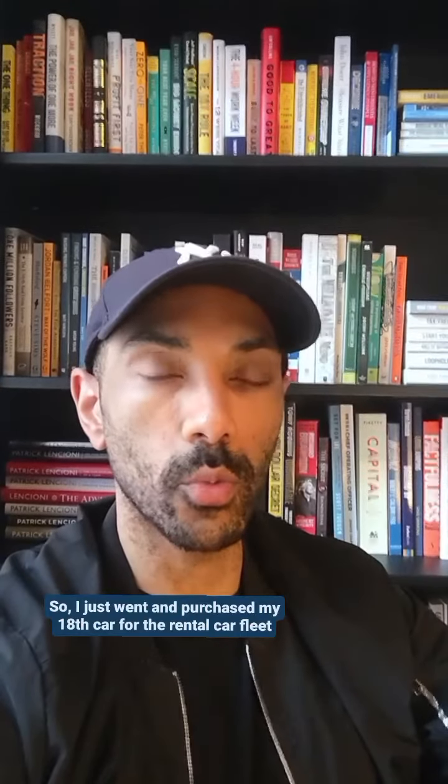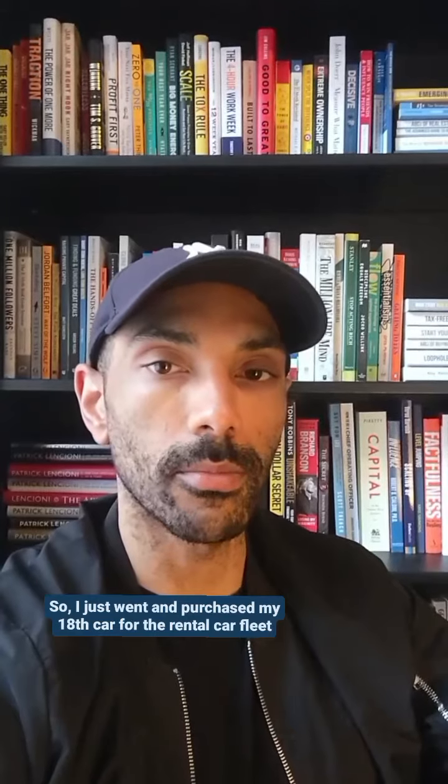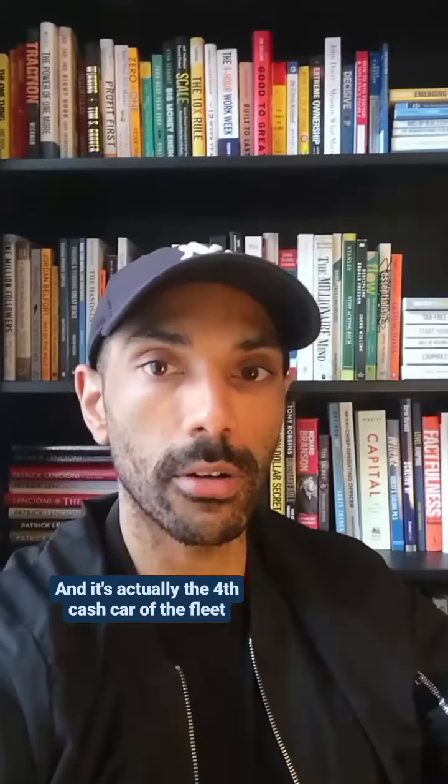I just went and purchased my 18th car for the rental car fleet. It's a Scion IQ and it's actually the fourth cash car of the fleet.